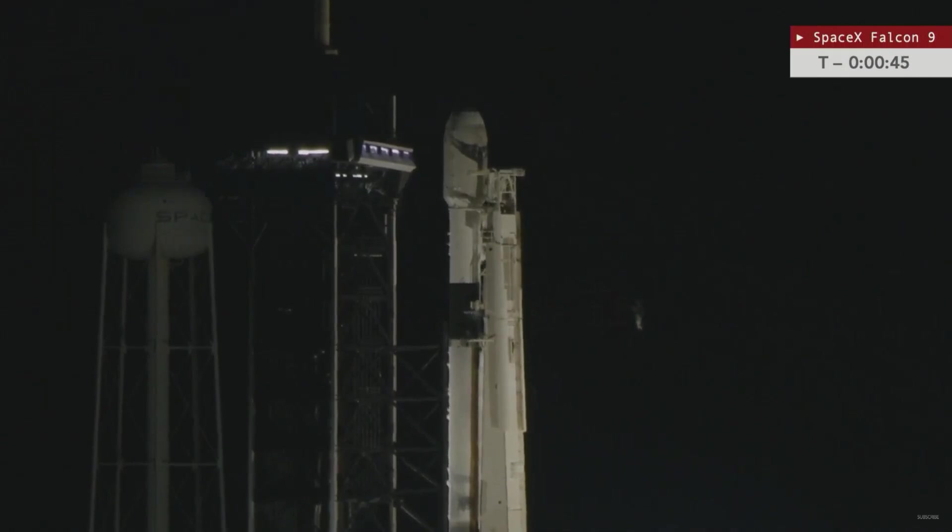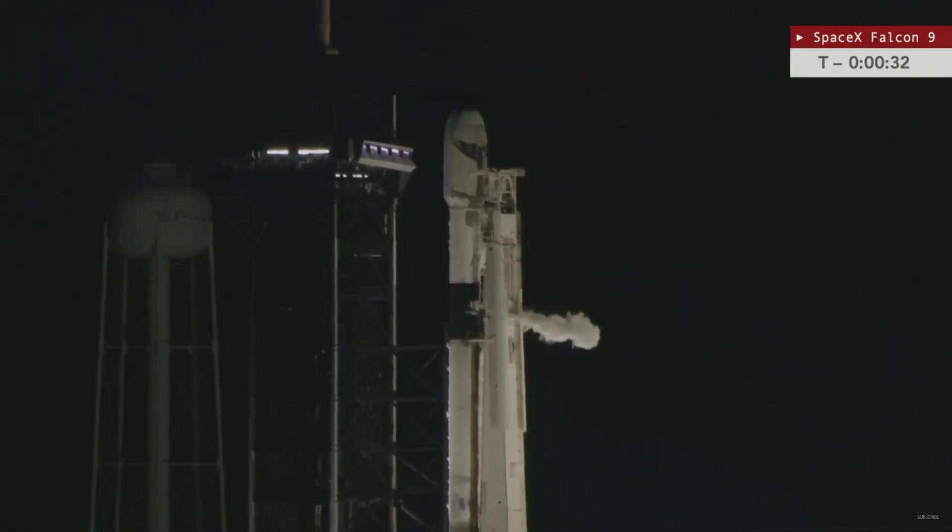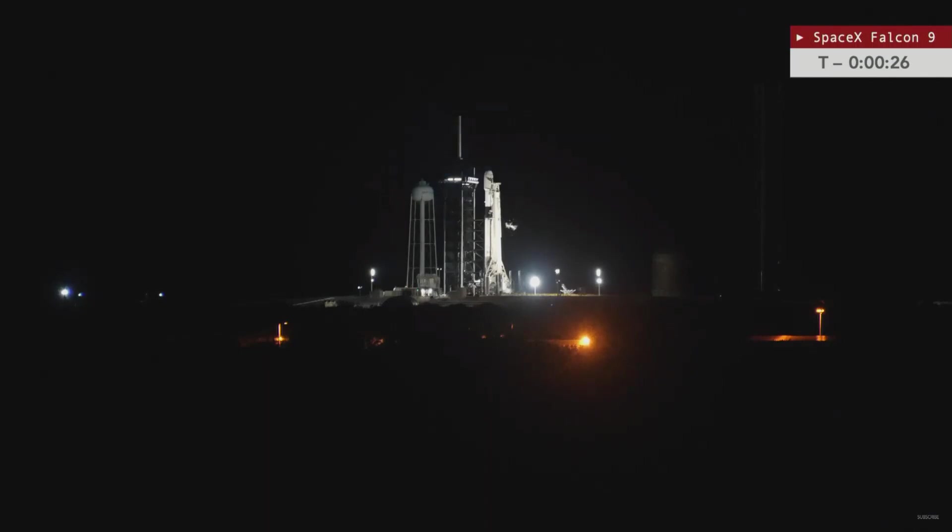SpaceX appears to have brought the video back, so we are now under 40 seconds. Playing liftoff, and we did hear that call out that we are go for launch, so things are in fact on track. Less than 30 seconds to the liftoff of the Falcon 9 rocket.